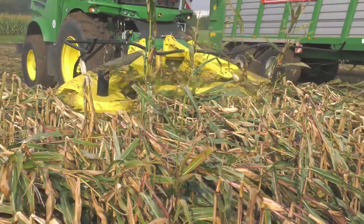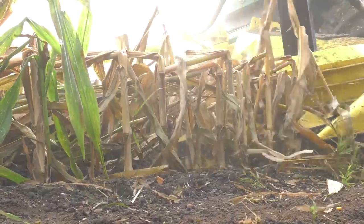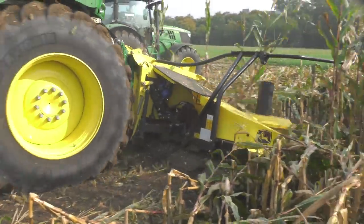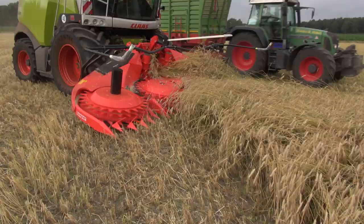Thanks to the special low-profile design of the outer divider tips, the 460+ passes under laid and weed-infested crops without the use of rotating crop dividers. This advantage for maize also means a smooth harvesting process without blockages when harvesting whole plant silage.